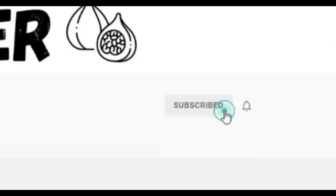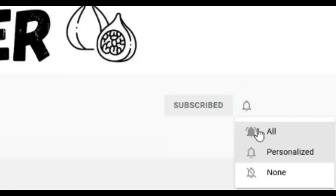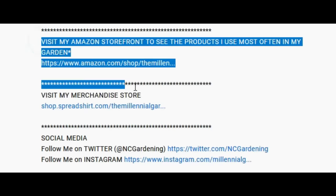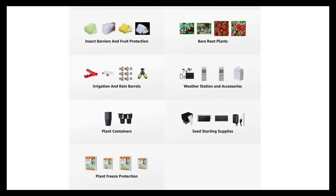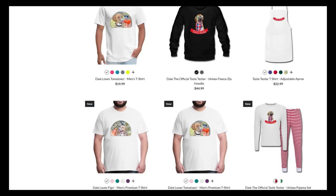If you're new to the channel please consider subscribing and hitting the bell to receive new video notifications, and check out our Amazon storefront and spread shop in the video description for a list of the gardening products I use and awesome custom designed apparel and other gear. Your support is greatly appreciated.